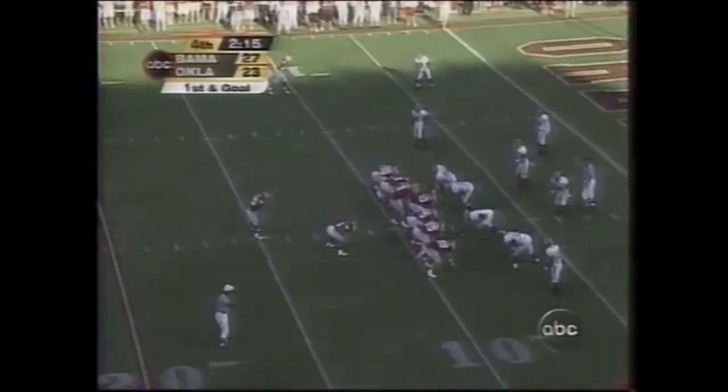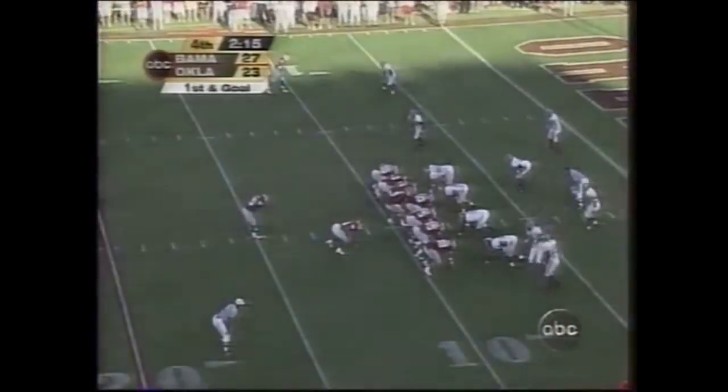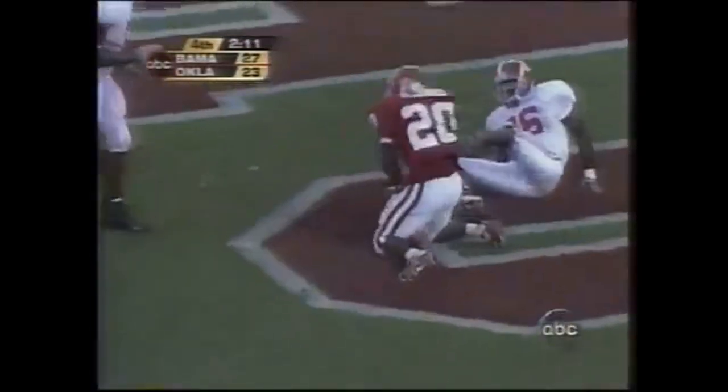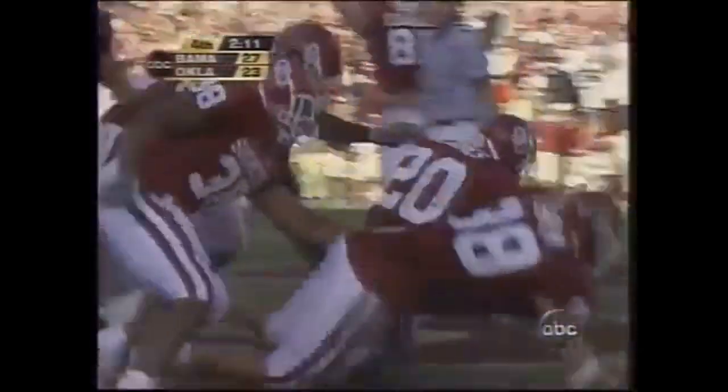Jones is the running back — Keywon Jones is in there. Here comes Jones. Touchdown. Oklahoma takes the lead. There's still plenty of time left.